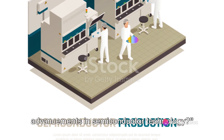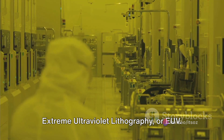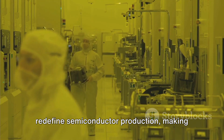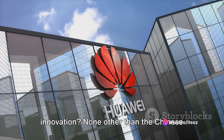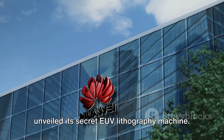Have you ever wondered about the latest advancements in semiconductor technology? We're talking about the cutting-edge Extreme Ultraviolet Lithography, or EUV. This revolutionary technology is set to redefine semiconductor production, making chips smaller, faster, and more power-efficient. And who's at the forefront of this innovation? None other than the Chinese tech titan Huawei, which recently unveiled its secret EUV lithography machine.